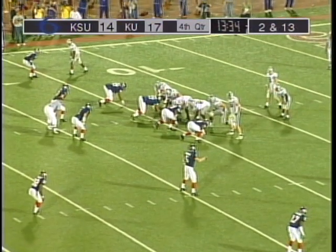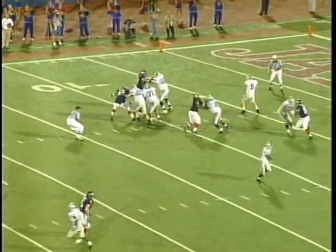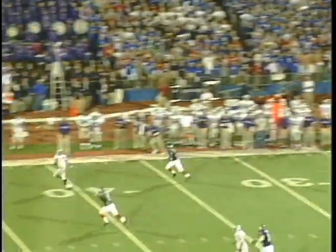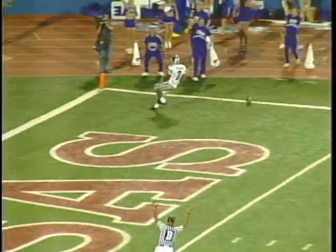K-State can run that play two more times. KU will get the football back. I think they're going to get rid of that from their playbook. I don't know if he's ever in there. Meyer, wide open, and it's caught. And this is going to be a touchdown. Kansas State's Tony Madison, goodbye.